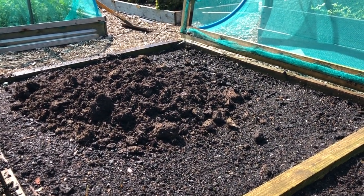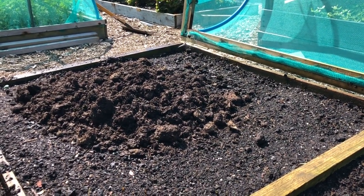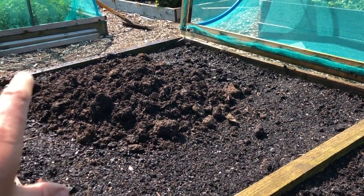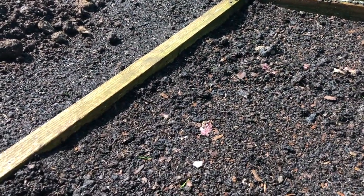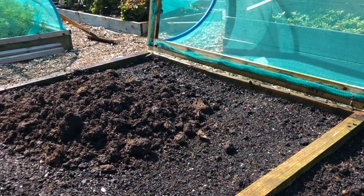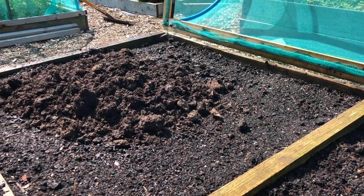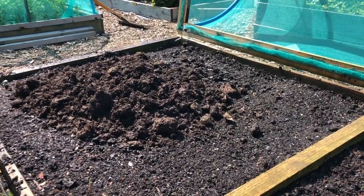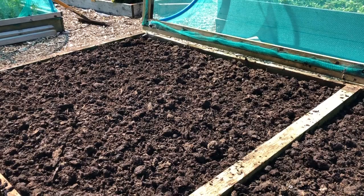Although I said I wasn't going to plant brassicas in here, I've actually decided I will - probably some kales and some red cabbages. That'll work well because I won't need this bed again until I put lettuces back in April next year. So that's all mulched.